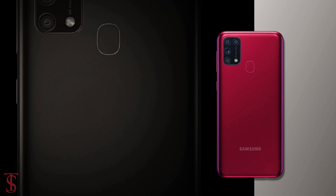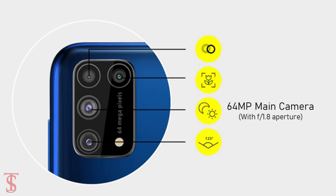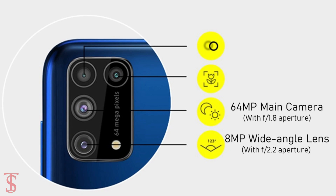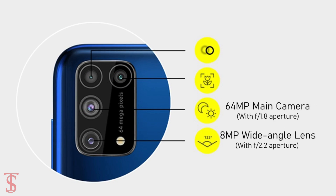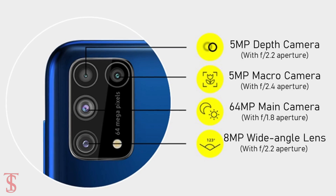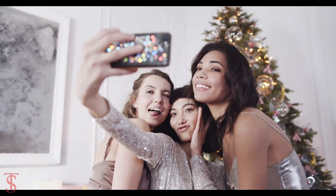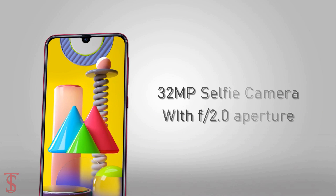As for the camera, the quad cameras of the Galaxy M31 will include a 64MP main camera with f/1.8 aperture, plus an 8MP ultra wide-angle camera with f/2.2 aperture, plus a 5MP depth sensor with f/2.2 aperture, and a 5MP macro camera with f/2.4 aperture. For selfies, there will be a 32MP front camera with f/2.0 aperture.